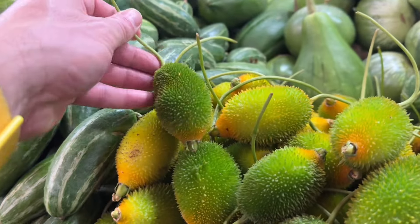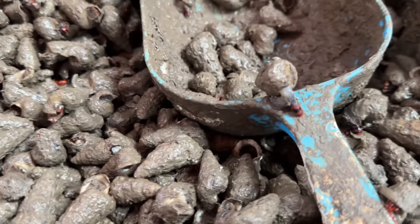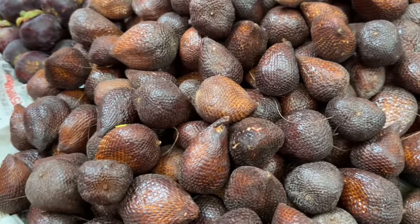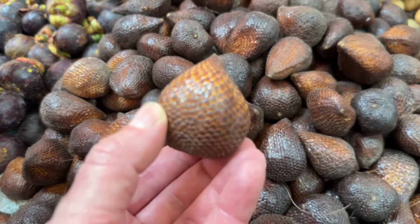What is that? Look at that — that's amazing. Spiky little green thing. Snails. The skin texture on this — you'll know why they call it the snake fruit.